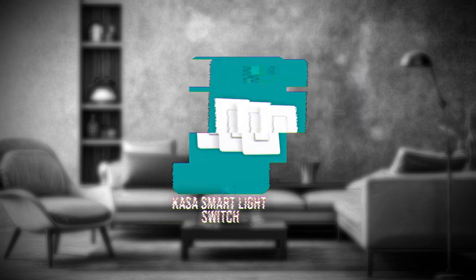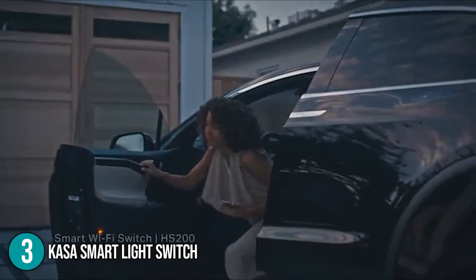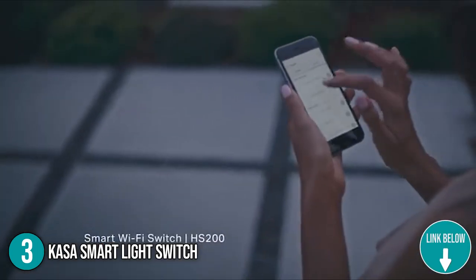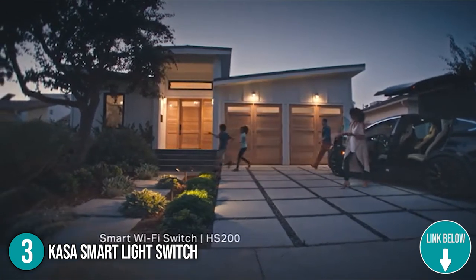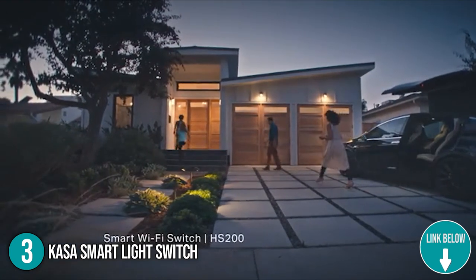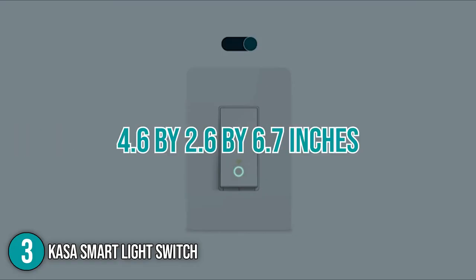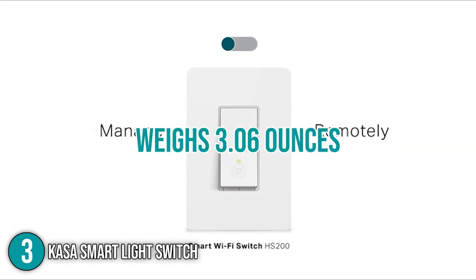The third smart switch on our list is the KASA Smart Light Switch. The KASA Switch is an integrated smart controller. With it, you can control your lights, ceiling fans, and other fixtures no matter where you are. Installation is as simple as any traditional light switch, while you can connect to your home Wi-Fi with ease using the KASA Smart App. In terms of size, the switch measures 4.6 by 2.6 by 6.7 inches and weighs 3.06 ounces.